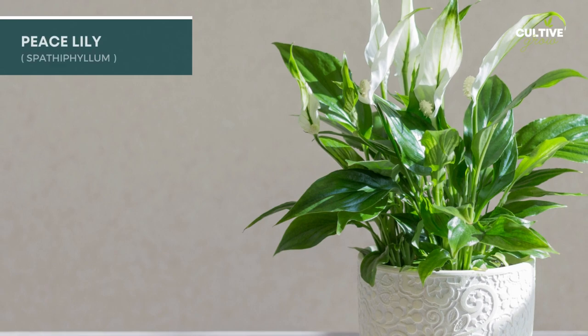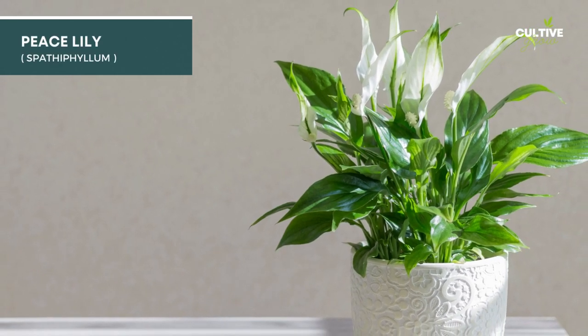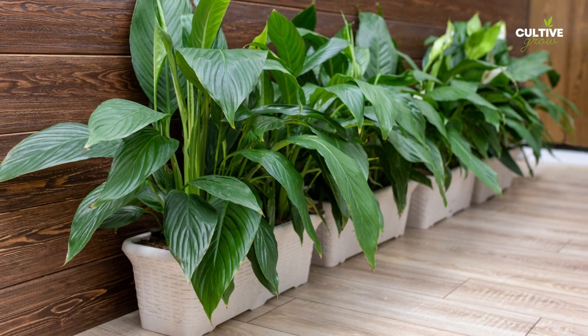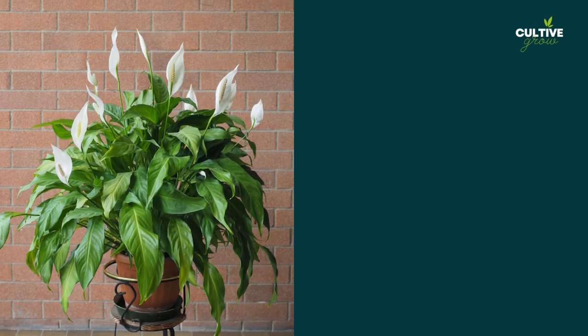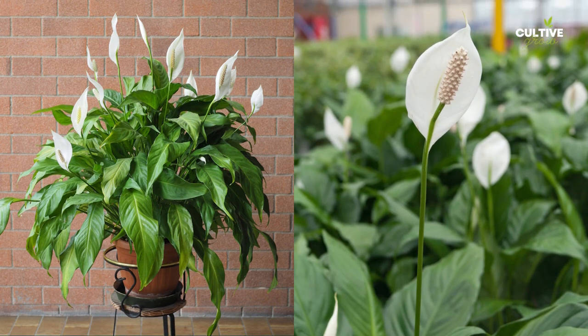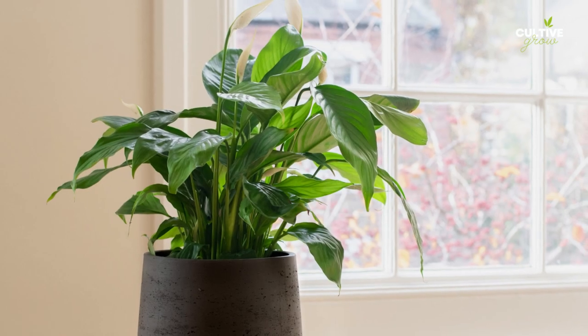6. Peace Lily is a beautiful and elegant houseplant known for its white, spoon-shaped flowers and glossy green leaves. It's a popular choice for indoor spaces, including near front doors, as it can thrive in low light conditions.